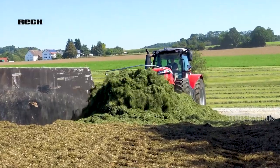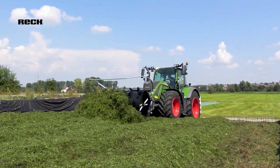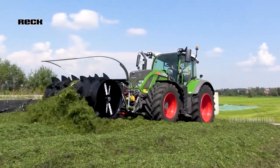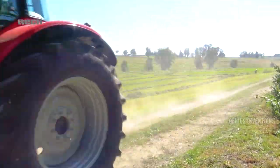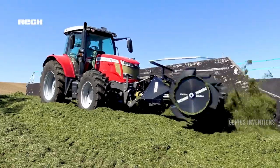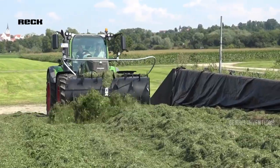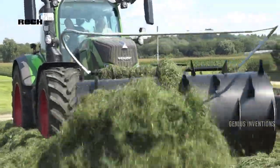The Wreck Grass Silage Spreader is an implement that can distribute grass silage evenly and quickly. It has a large diameter roller with spreading paddles that can break through thick crust and islands of solids. It can be mounted on the front or rear of the tractor, and can be adjusted for different widths and heights. It can also be used for straw and hay.